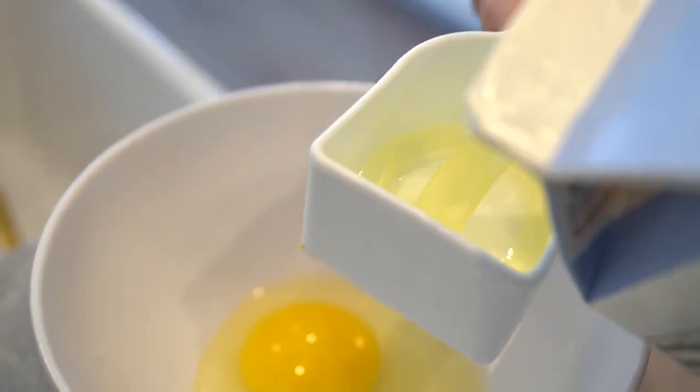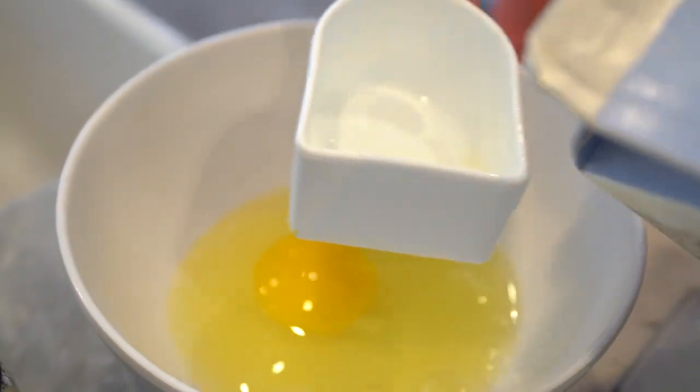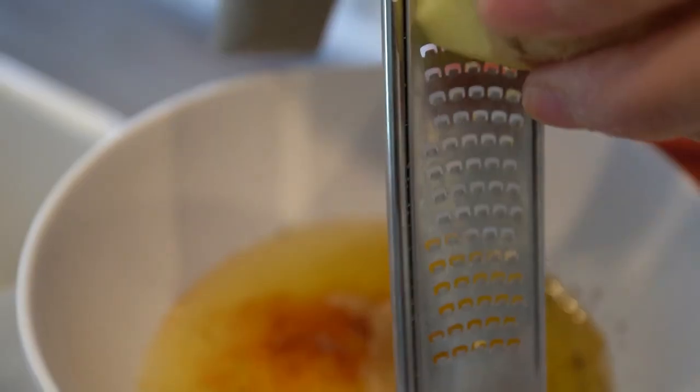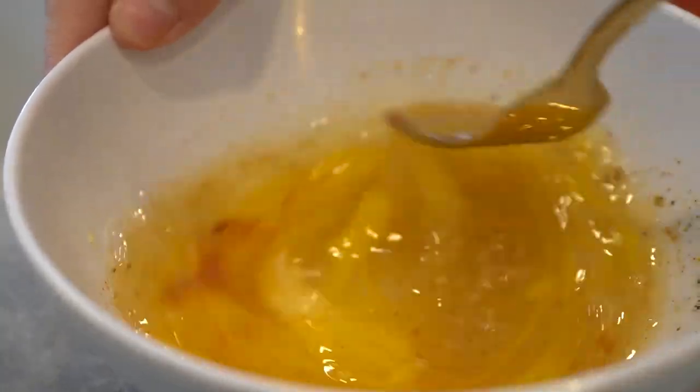Alright, now let's get cooking. In a bowl, whisk together the egg, egg whites, turmeric, garlic, ginger, cayenne pepper, salt and pepper until well combined.